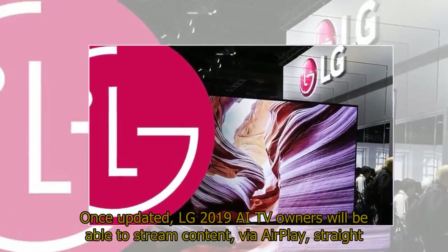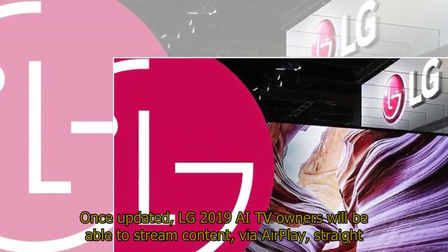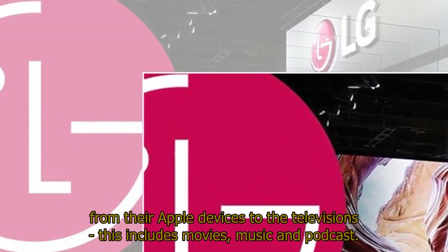Once updated, LG 2019 AI TV owners will be able to stream content via AirPlay straight from their Apple devices to the televisions. This includes movies, music, and podcasts.